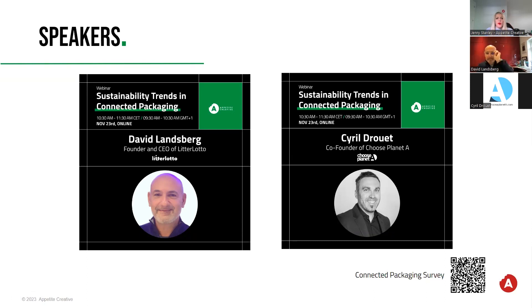As everyone's still coming in, let me just welcome you all. We are here for the sustainability trends in connected packaging webinar. We're joined by two fantastic guests today, David and Cyril, who I'll introduce in a little while. This is a live webinar and it is being recorded, which means you have the opportunity to ask questions through the Q&A. You can also revisit it later on YouTube alongside all our other content and past webinars. We also have our podcast called The Talking Giraffe.